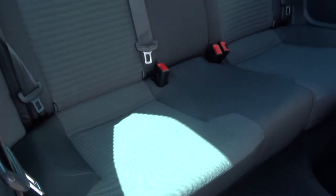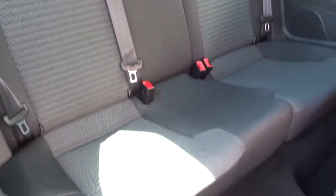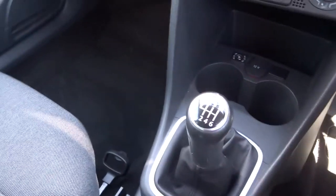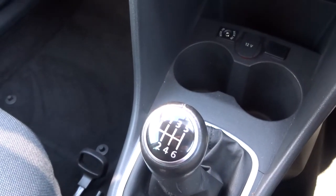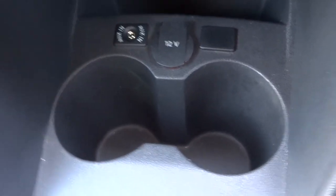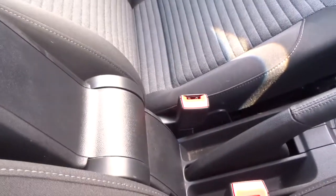Inside we have rear isofix and a two-tone interior in extremely good condition. It smells fantastic in here as well — I can't imagine there's been any smokers. Six speed manual gears, a couple of cupholders and a 12-volt inlet next to the auxiliary port. There's a nice armrest with some storage inside that can also be retracted.